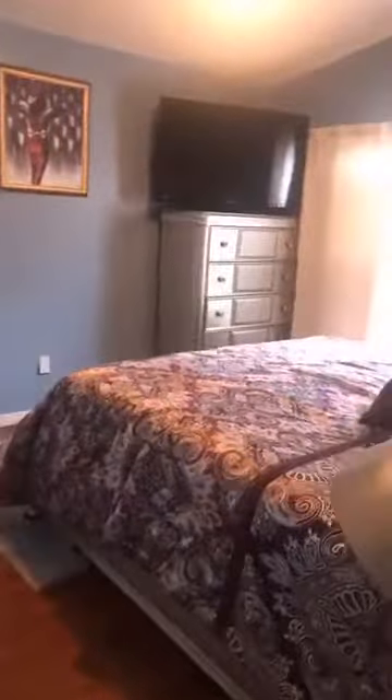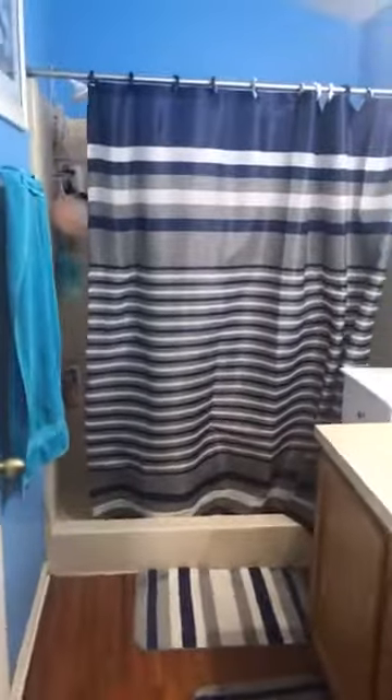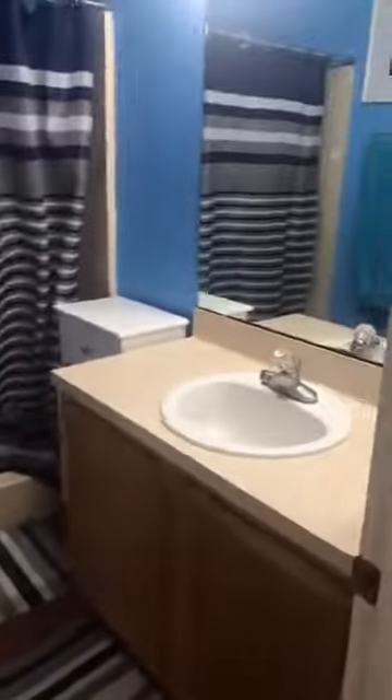Over here we have the master bedroom, and as you can see it has high ceilings. This is a king-size bed, so you can definitely fit a king. They still have their furniture here. It has a walk-in closet, and this one does not have a tub in the master — it just has a walk-in shower and one sink, with the commode behind the door.